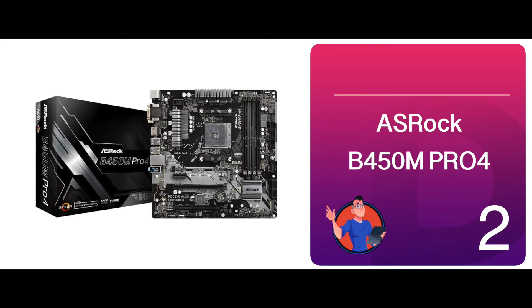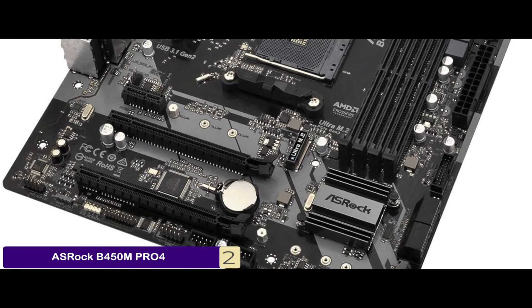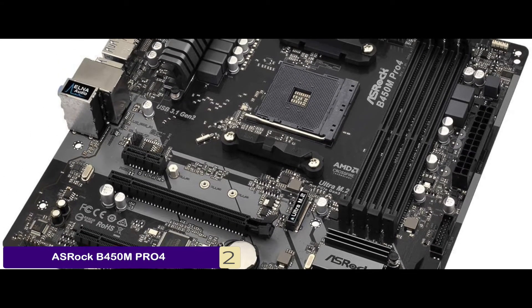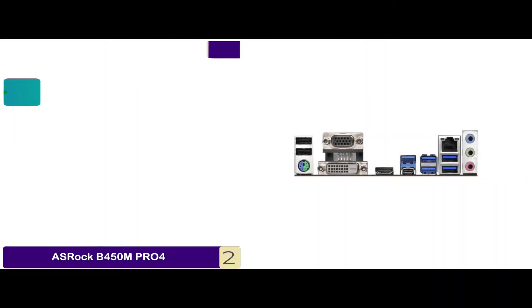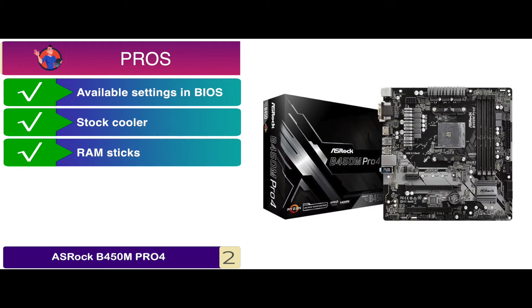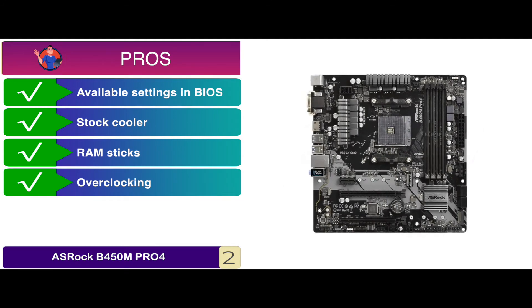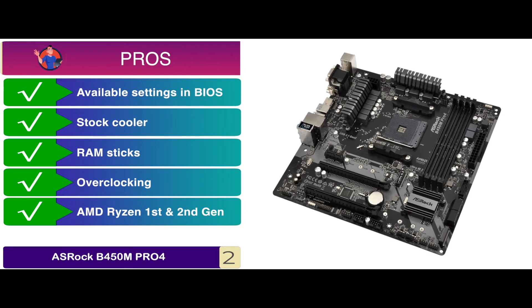Next we have the ASRock B450M Pro 4. People say that it is super fast when it comes to PC booting and data delivery, with some having said that Windows or other software installation is very fast and takes only a few minutes. Its pros are: it has many available settings in BIOS. The stock cooler is quiet and functions well. It supports a large number of RAM sticks. It can handle overclocking very well to a good extent. And it is compatible with AMD Ryzen 1st and 2nd generation for socket AM4.